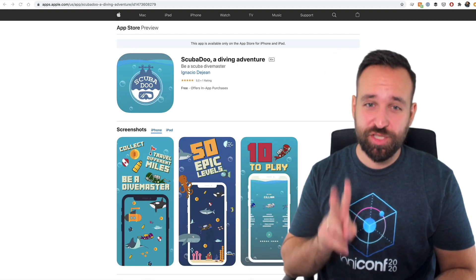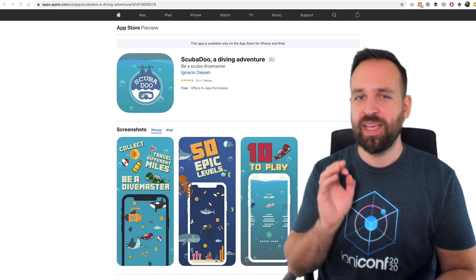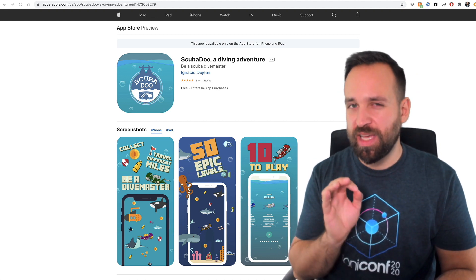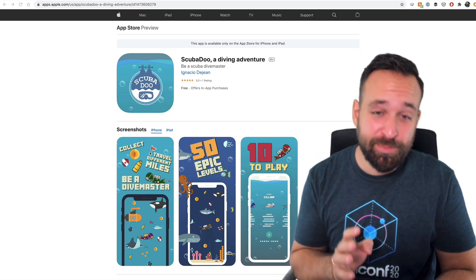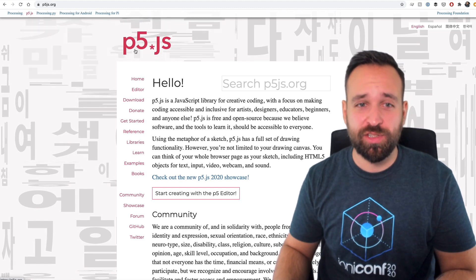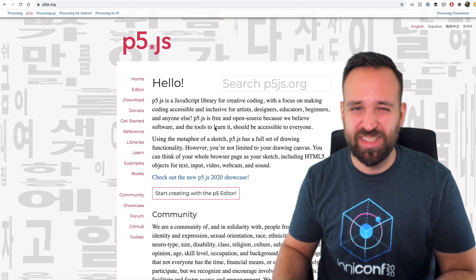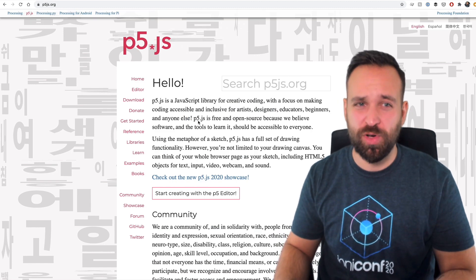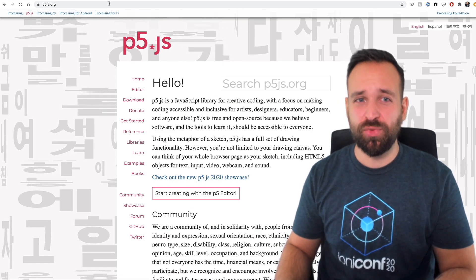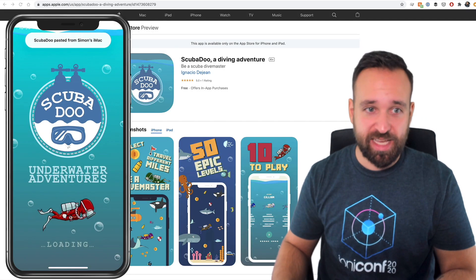Application number two is called Scuba Do, A Diving Adventure. I'm really excited about this one because I always wanted to see applications — especially games — made with Ionic. This one was made with Ionic and a library called P5JS. I think I've heard about this before but never seen it. I assume it's somewhat like Phaser for creating games and scenes. Let's dive into this application.